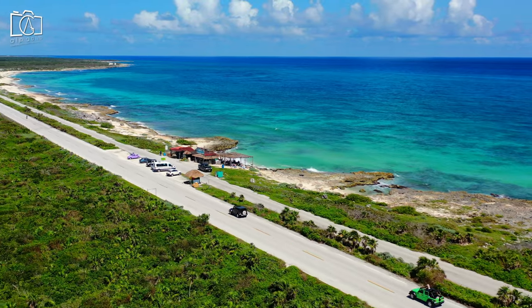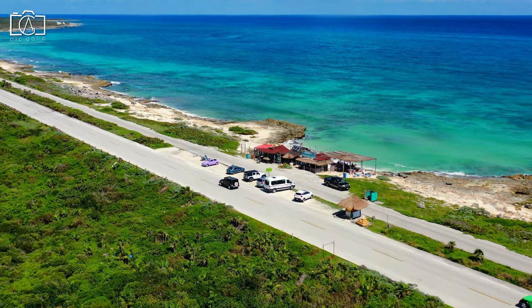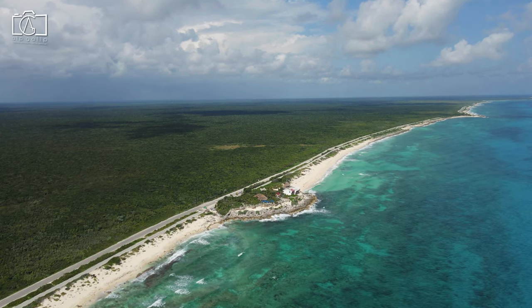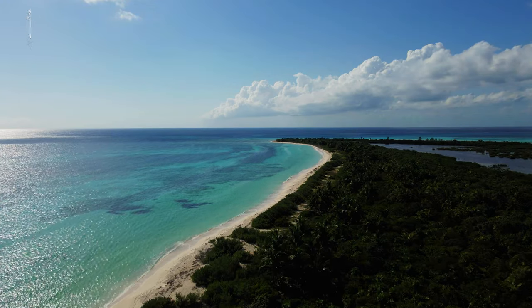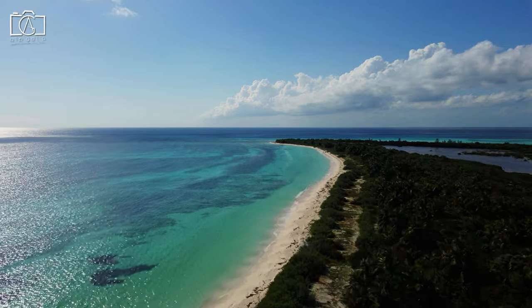Embark on a road trip around Cozumel to truly appreciate the island's diverse landscapes, from its bustling towns to its serene beaches and natural parks. Start your journey in San Miguel, then head towards the island's wild eastern coast, where you'll find hidden beaches and breathtaking sea views. Make stops at ecological reserves like Punta Sur Eco Beach Park and historical sites such as the San Gervasio Ruins to enrich your experience.